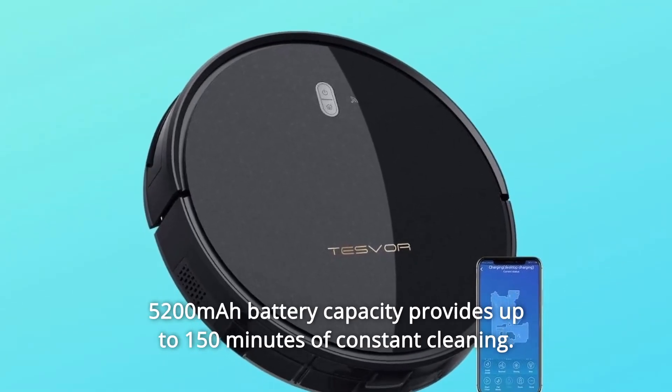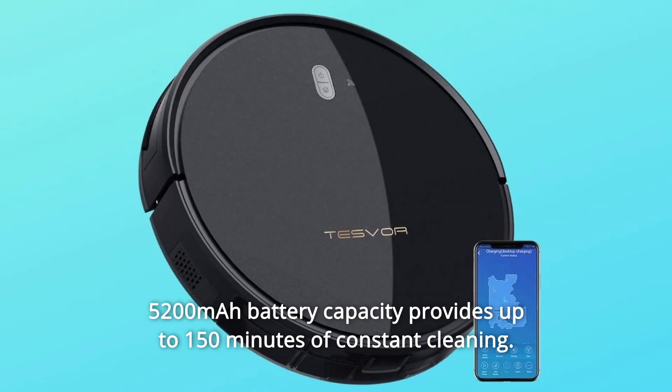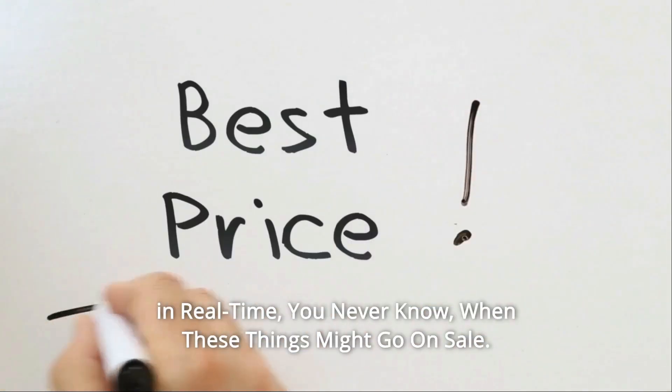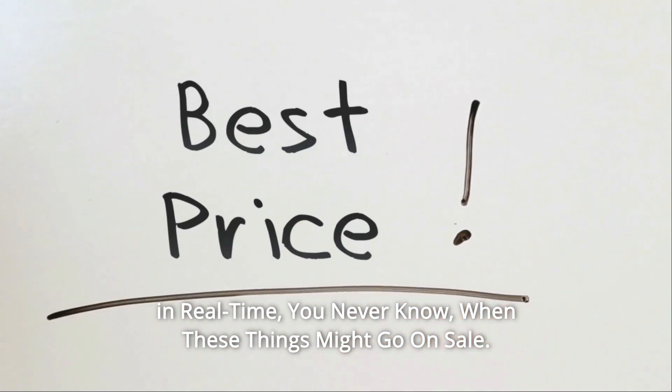5200 mAh battery capacity provides up to 150 minutes of constant cleaning. Check the link in the description below to get the most updated price in real time — you never know when these things might go on sale.